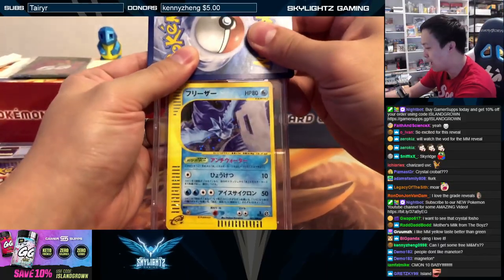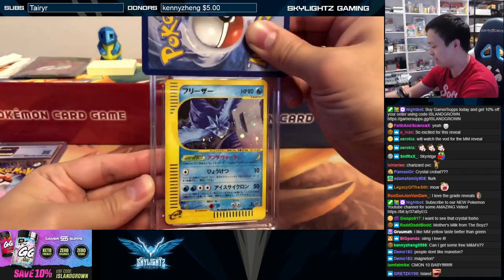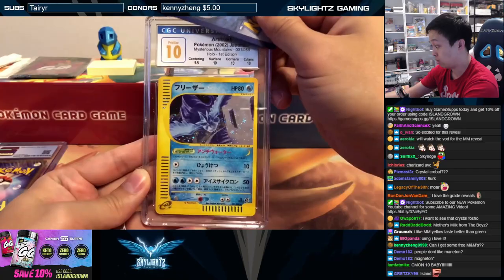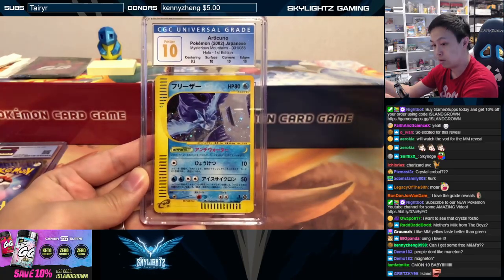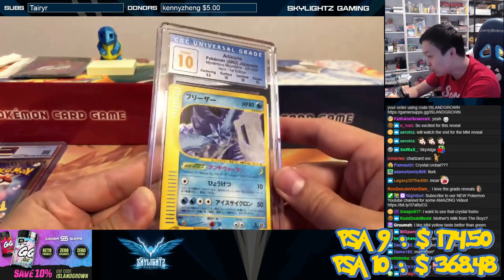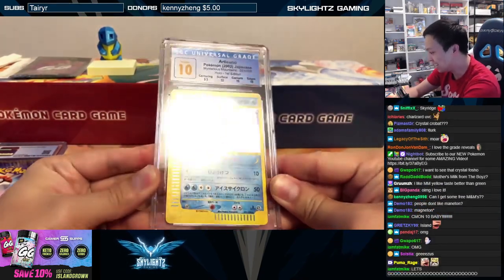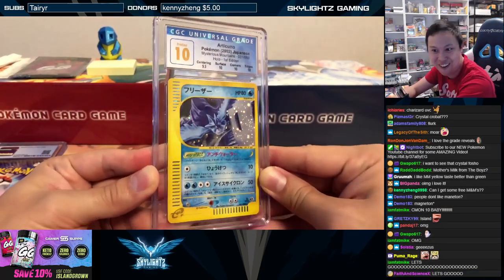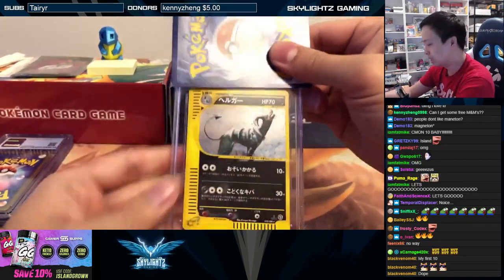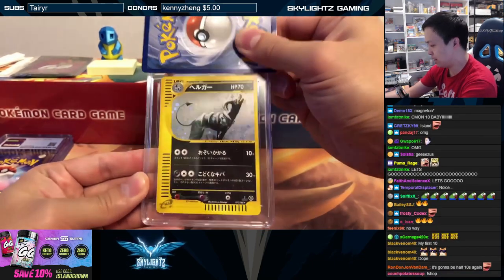Articuno, baby! Look at this beautiful Articuno artwork from Skyridge. Our first ten Articuno from Mysterious Mountains — just a nine-five on centering. Pristine ten! That's what I'm talking about, baby!